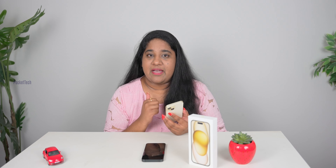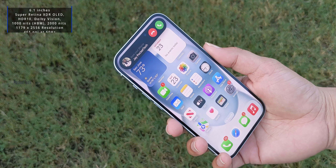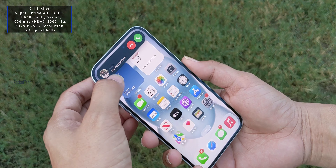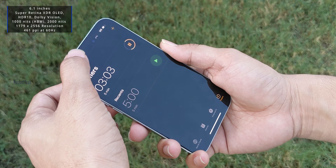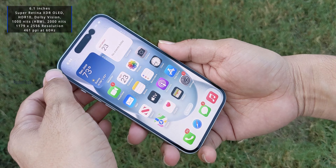In the next section — the display — there are two updates. First, you can add a dynamic island. You can see the dynamic island in the previous model too. It is a personal choice.